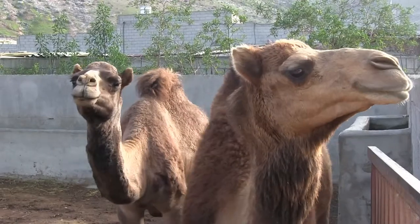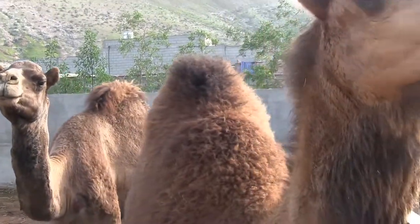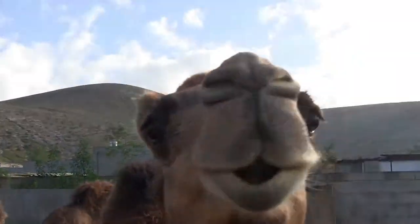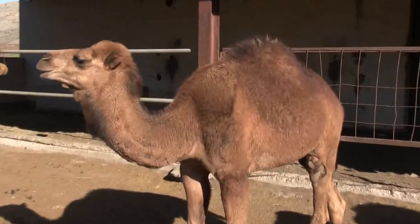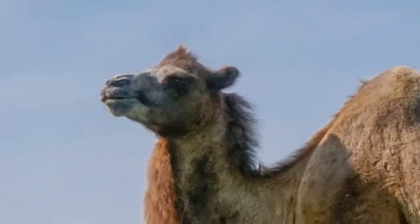The camels seen in the Canary Islands are dromedaries, which make up 94% of the world's camel population. They are distinguishable from the much rarer Bactrian camel by the presence of one hump. The Bactrian has two.